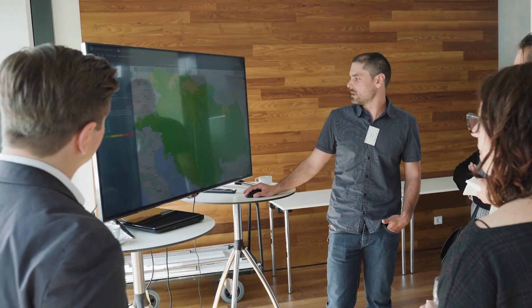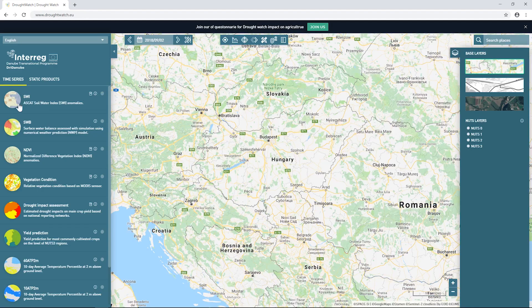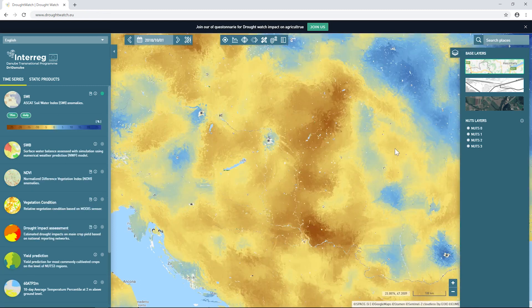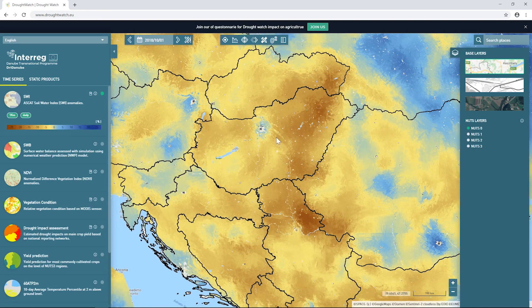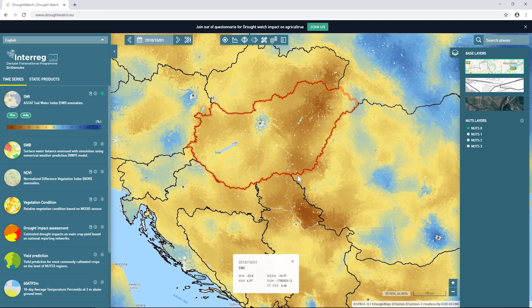DroughtWatch is a very user-friendly tool that shows a couple of new and innovative datasets. It shows, for example, traditional meteorological data along with satellite data. The satellite data come from the European Copernicus program, which gives us the capability to observe Europe almost on a daily basis at very high resolution, providing a tool for understanding drought conditions on a very fine, local scale.